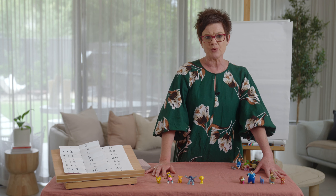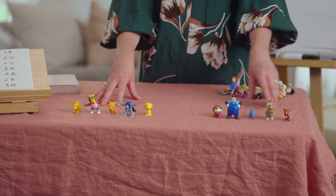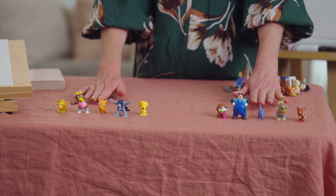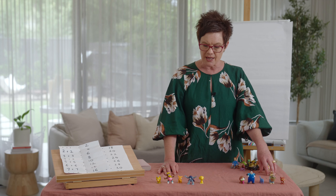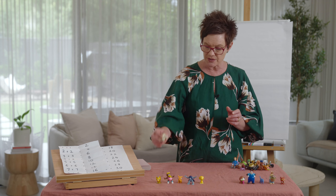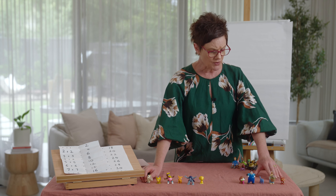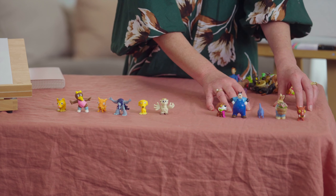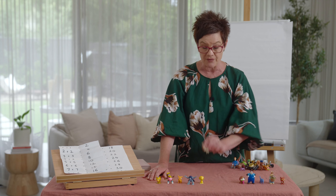Let's have a look at what our doubles look like using our collections. In front of me I have five and five — here are doubles: five and five. Now let's think about what a near double might look like. If I add another toy to this side, I now have almost a double. I've got five, five, and one — five and six — and this is what we call a near double.